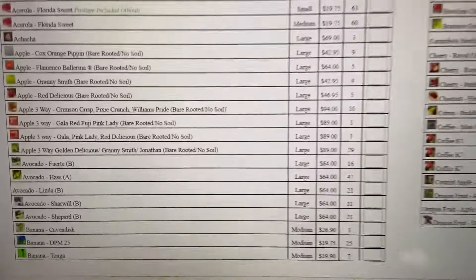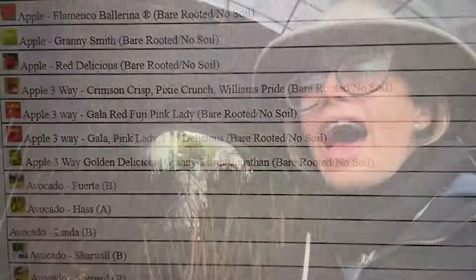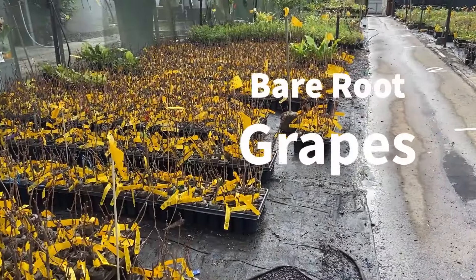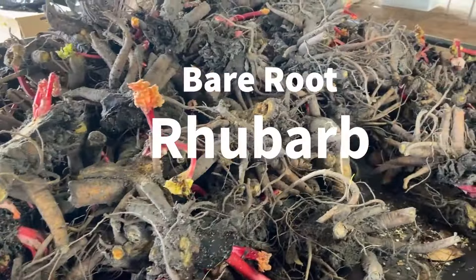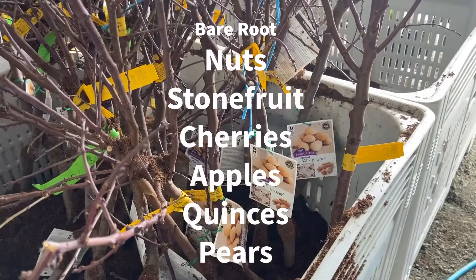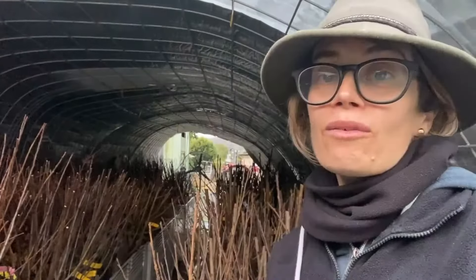If you've yet to make an order with us, be sure to go to our website and check out the catalogue of bare root trees that we have available. We hope you will find something that lights you up and that you've been wanting to plant for a long time — get that into an order and we will get it out in the post to you as soon as possible.